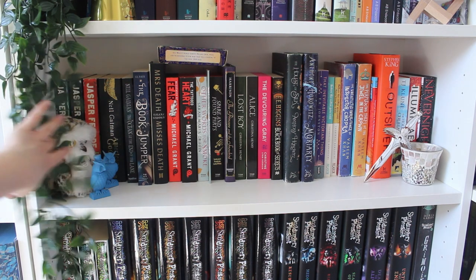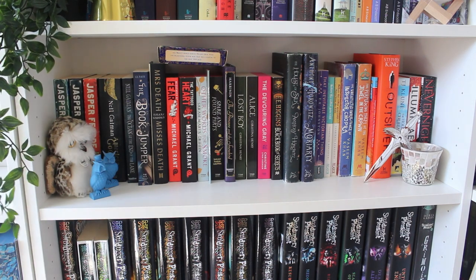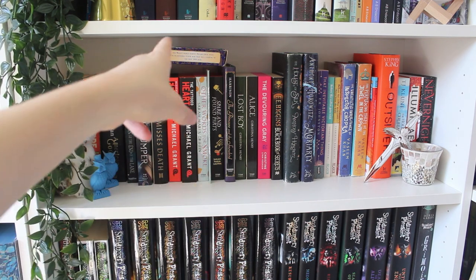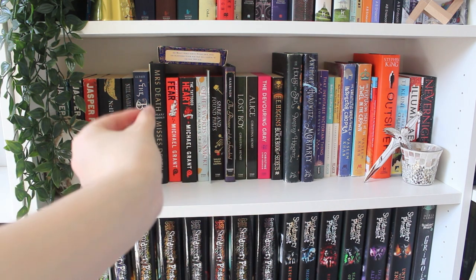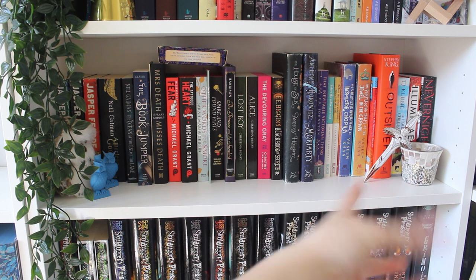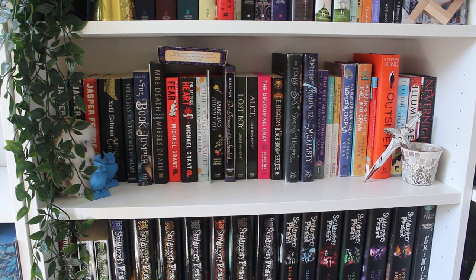On this shelf behind the ivy we have a Steiff owl as well as some 3D printed owls that my partner printed for me. I did have those around Other Words for Smoke by Sarah Maria Griffin as well as some tarot cards, but when I read more books I had to shift everything along and didn't have the space anymore. In that corner there's a candle holder gifted by my mother-in-law and the Mia Corvere dagger from Nevernight from Illumicrate.